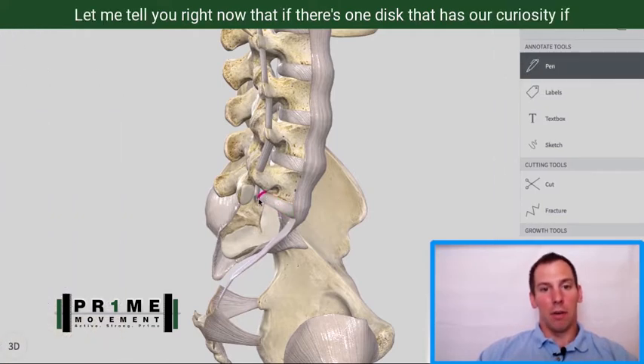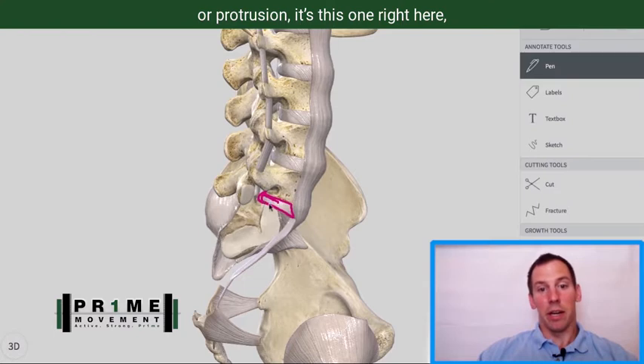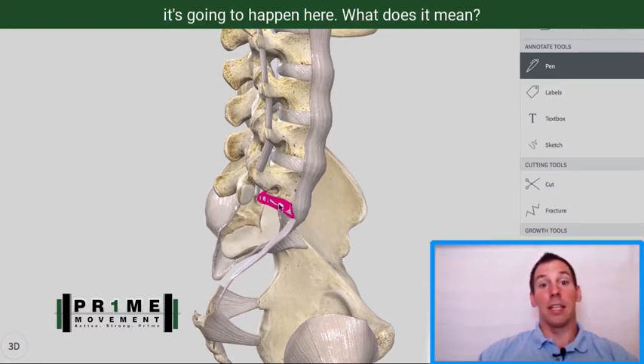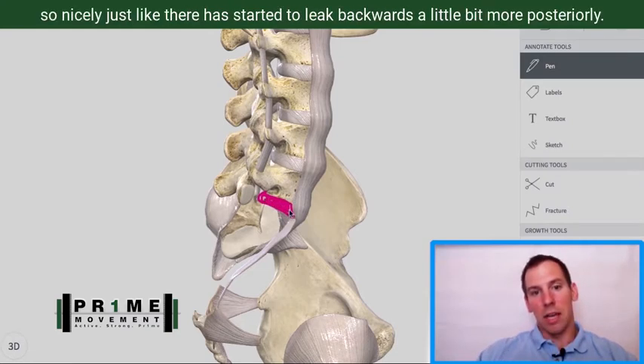If there's one disc that has our curiosity when you've been diagnosed with a lumbar disc bulge or protrusion, it's this one right here — it's L5. 95% of times, it's going to happen here. That disc, instead of sitting so nicely just like there, has started to leak backwards a little bit more posteriorly.